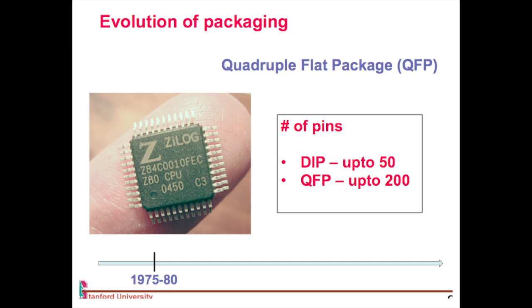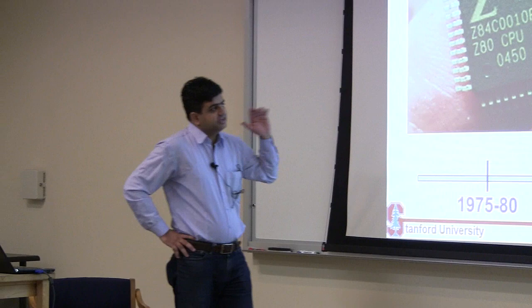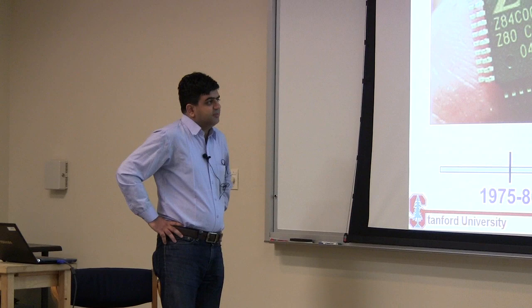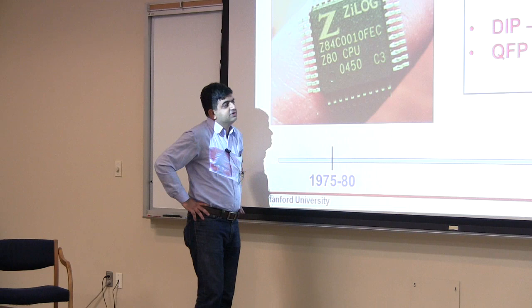In 1975 or the 1980s, people introduced the quadruple flat package, or QFP. Instead of having pins coming out on two sides, you have pins coming out on all four sides. If you've done any PCB-based soldering, you've likely used QFP packages. They come in multiple forms — sometimes called TQFP or very flat QFP — with multiple variants. The last three letters are always QFP. The maximum number of pins you could get with QFP packages was around 200 to 400.